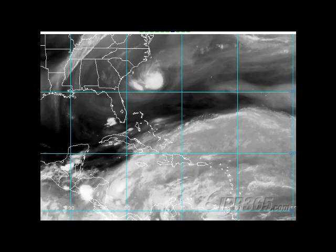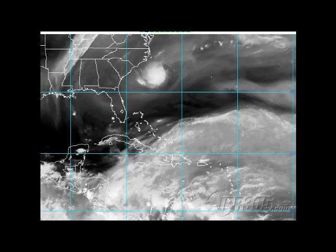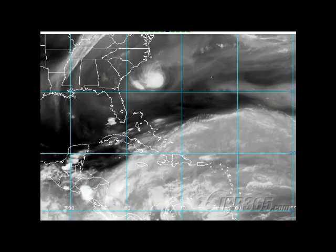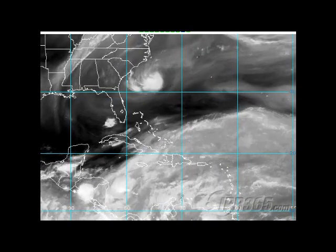It's forecast to bring moisture into Florida and then kind of loop around in the northern Gulf. Just how strong it gets if it develops — right now it's not looking like it'd do anything significant, nothing like a hurricane or anything like that. But is there always a shot that something like this could become our first named storm? You bet there is.